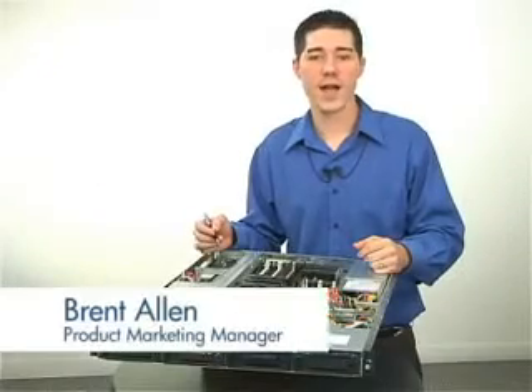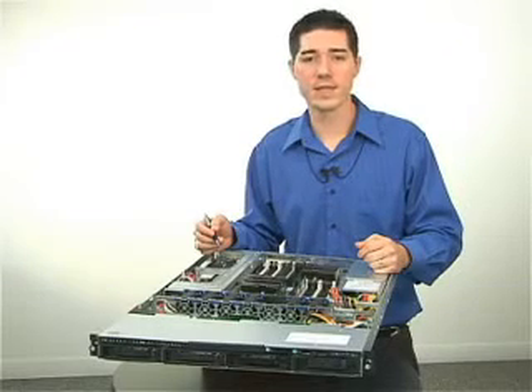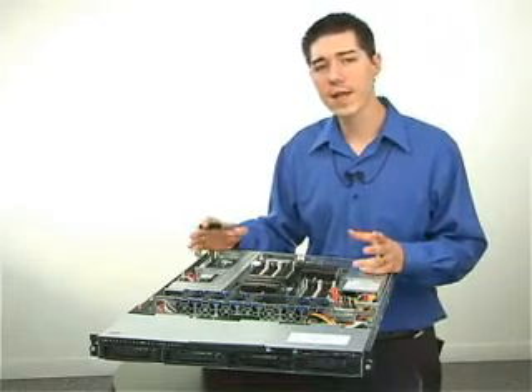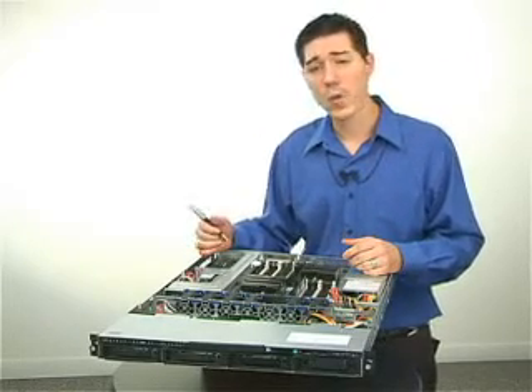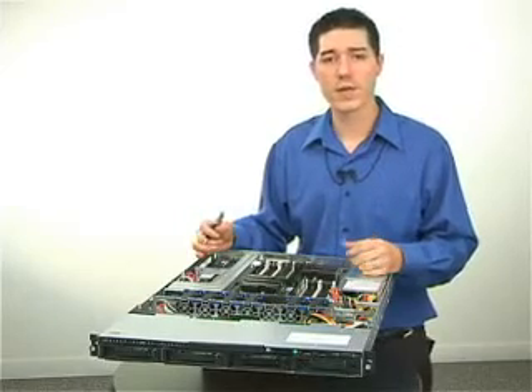Hi, my name is Brent Allen and I'm the Worldwide Product Marketing Manager for the HP ProLiant DL160 G6 Server. The DL160 G6 was specifically designed to hit a variety of customer targets, one being HPC, High Performance Computing, another being Web 2.0 and the many varieties of that, including Web Caching.